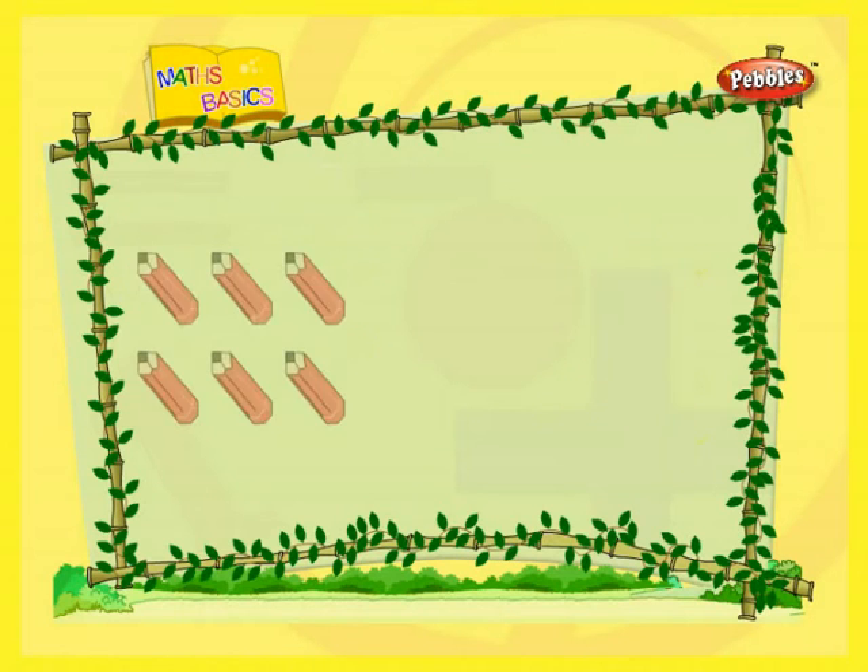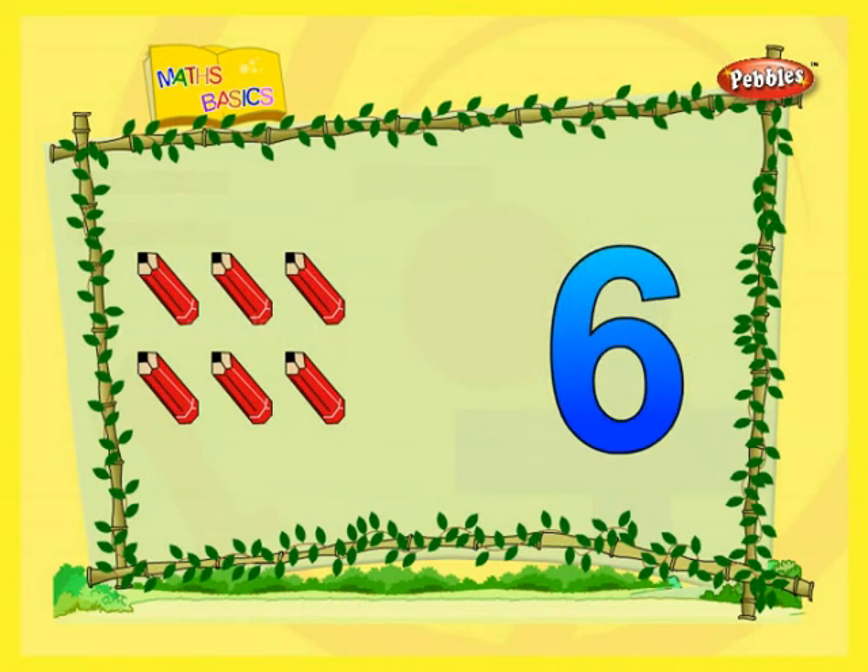Let me count. One. Two. Three. Four. Five. Six. Six pencils.